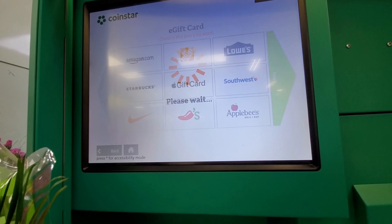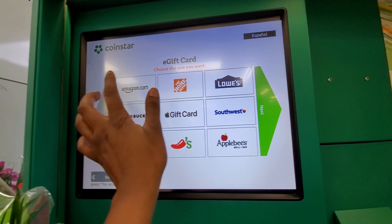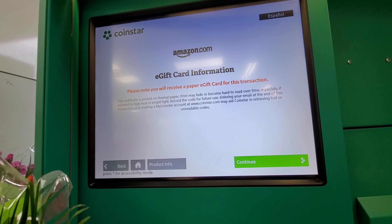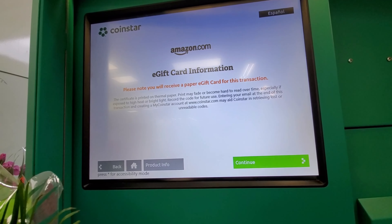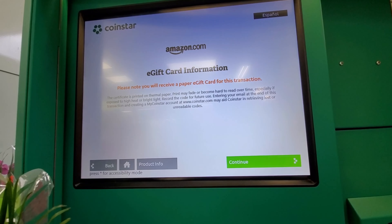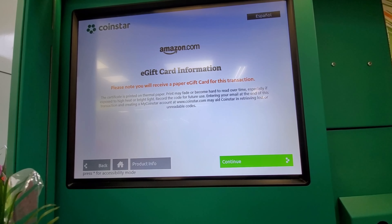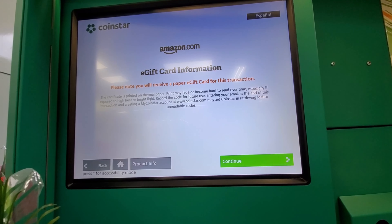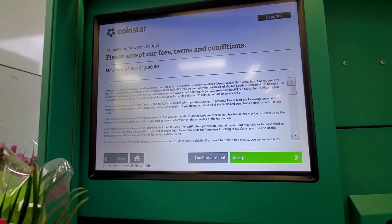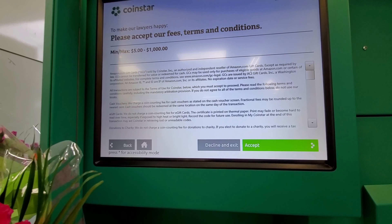So for the e-gift card, I'm choosing Amazon because after we make our move, I'm going to need to purchase a few things from Amazon. Here it's just giving you e-gift card information, letting you know that it's going to come out on paper. So as soon as you print your e-gift card, make sure that you actually put it online immediately because it can rub off.